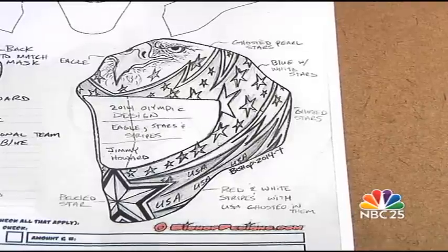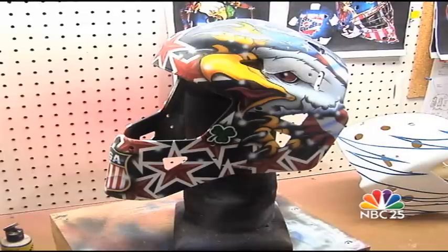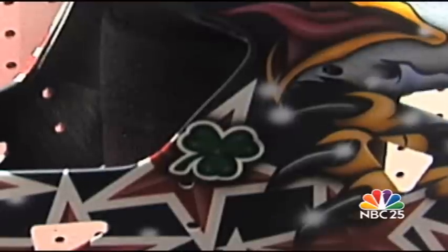Bishop makes sure he represents each player in his designs. Ryan Miller's Team USA mask includes a shamrock to honor the 1980 Miracle on Ice team and its goaltender, Jimmy Craig.